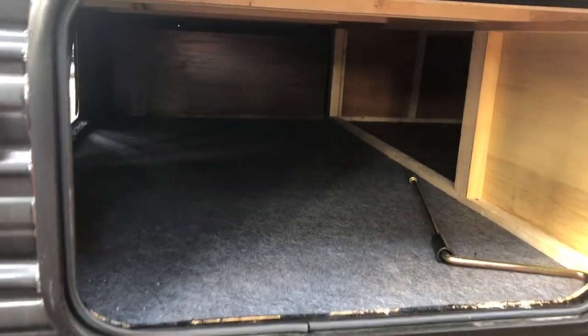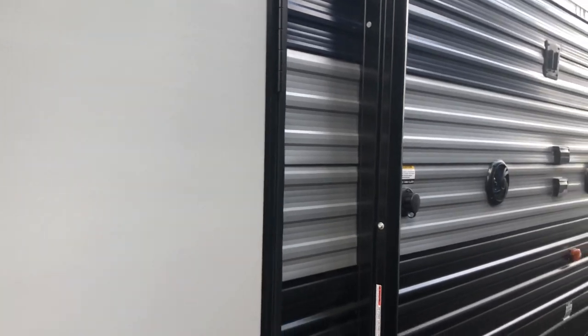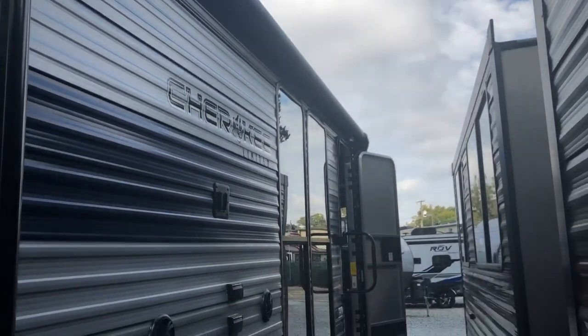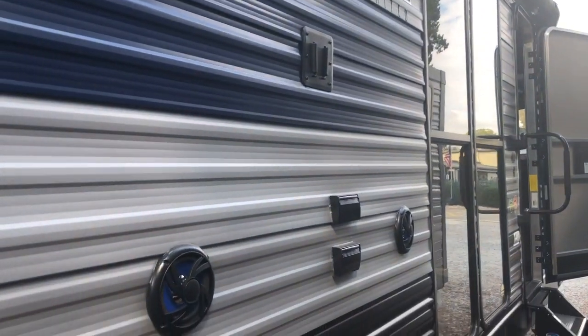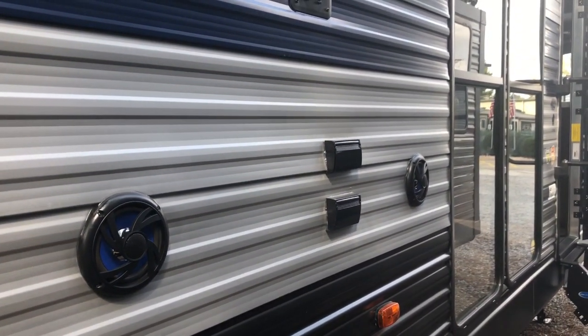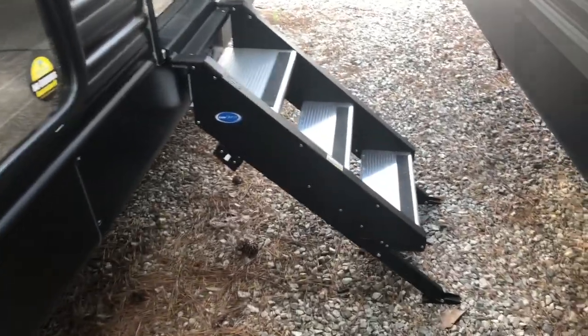Other side of that storage — again wide open, clean storage. Two entry doors: one into the back bedroom and one up front. Full length awning, got a TV hookup, cable and 110 connections, outside speakers, black tank flush. Your entry step — three steps, nice and stable right down to the ground.